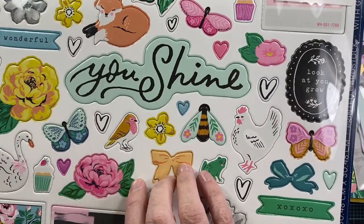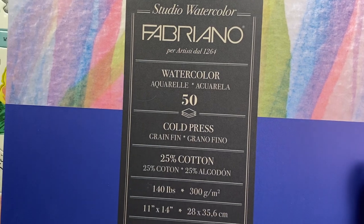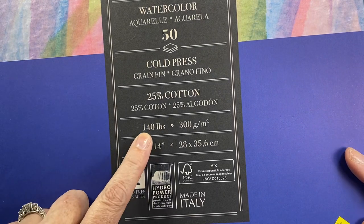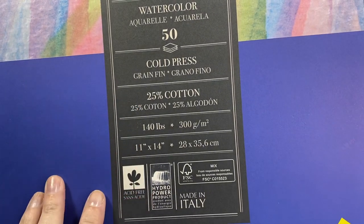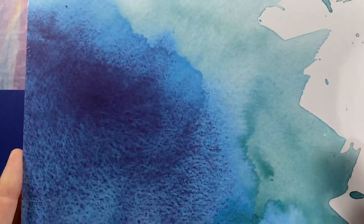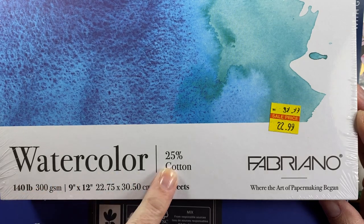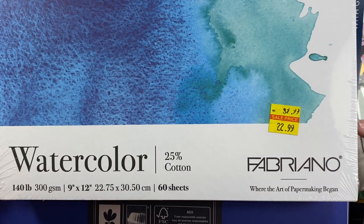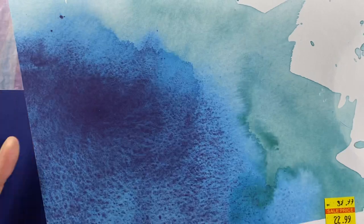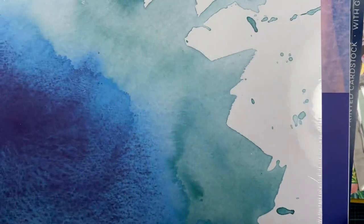I also picked up at the art supply store some watercolor paper. This is my tried-and-true watercolor paper that I use for my floral cards — it's a 140-pound cold press 25% cotton watercolor paper from Italy. I also saw they had this version of it packaged — it's also made in Italy, also Fabriano 140-pound 25% cotton. I thought I would just see if there was any difference between the two and if I like one better than the other. The biggest difference is the size: this one is 9 by 12 and this one is 11 by 14.